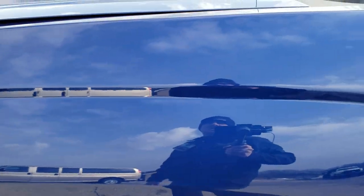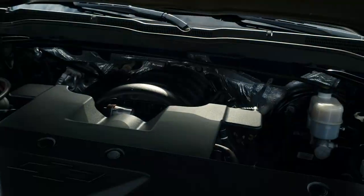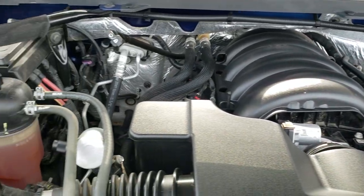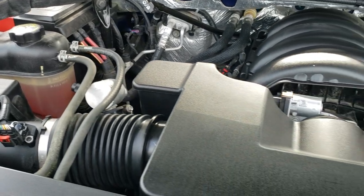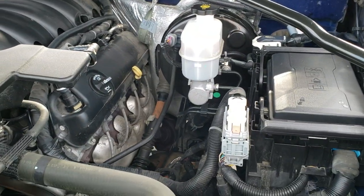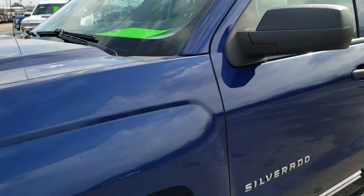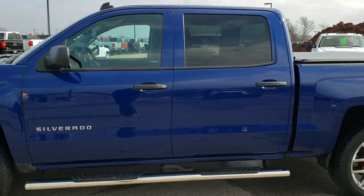I would personally like to thank you for checking out the video today, and hopefully from this HD video you will have been able to tell just how clean this truck is all the way around, inside and out. Under the hood we have the 5.3 liter V8 motor — engine bay is very clean, runs very smooth. This truck has been fully safety inspected by our service shop, has a fresh oil and filter change, all the fluids have been checked and topped off. The truck has been gone through mechanically 100% and is 100% ready to go.